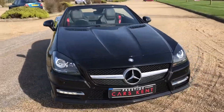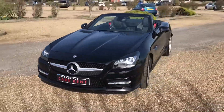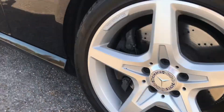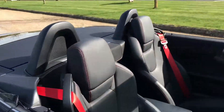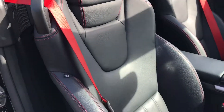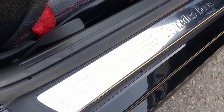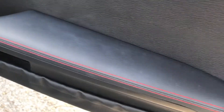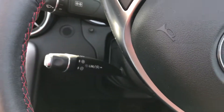Hi everyone, it's Sam at Prestige Cars Kent. Today we have for sale this extremely nice Mercedes SLK 250. It's in very nice condition — just been polished, all the alloys in great condition. Very nice car this one, currently with the roof down. It is the SLK 250 diesel, a very nice torquey diesel engine, and it is an automatic car.